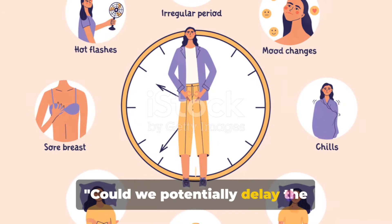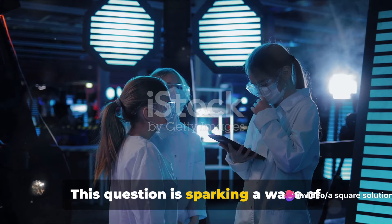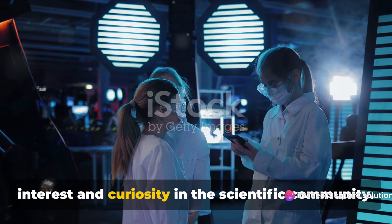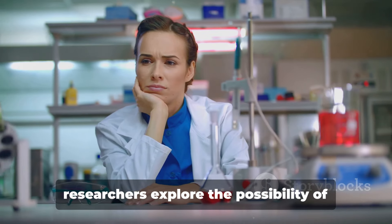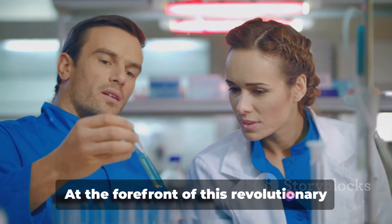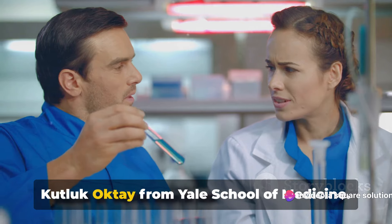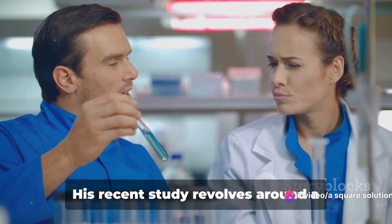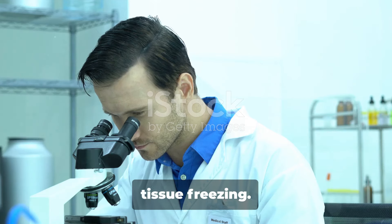Could we potentially delay the biological clock and postpone menopause? This question is sparking a wave of interest and curiosity in the scientific community. A paradigm shift is on the horizon as researchers explore the possibility of delaying menopause in healthy women. At the forefront of this revolutionary research is Dr. Kutluk Akhtay from Yale School of Medicine, whose recent study revolves around a fascinating procedure known as ovarian tissue freezing.